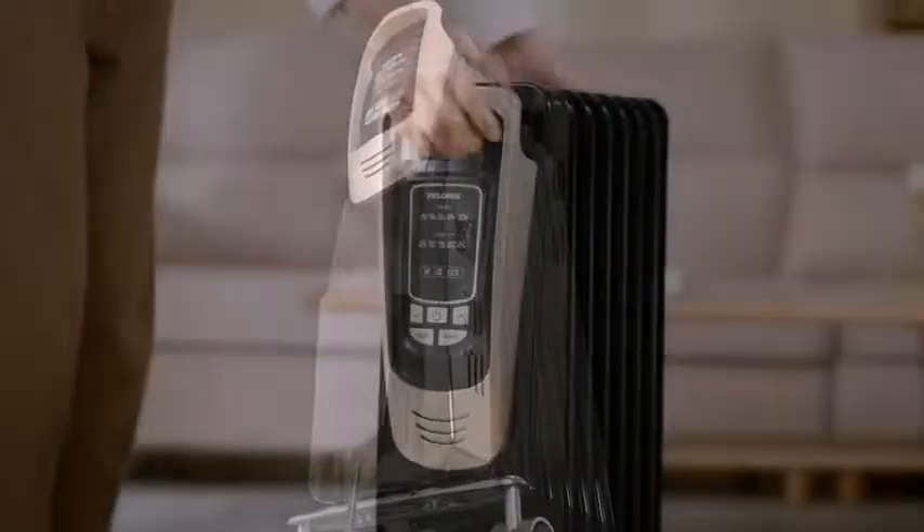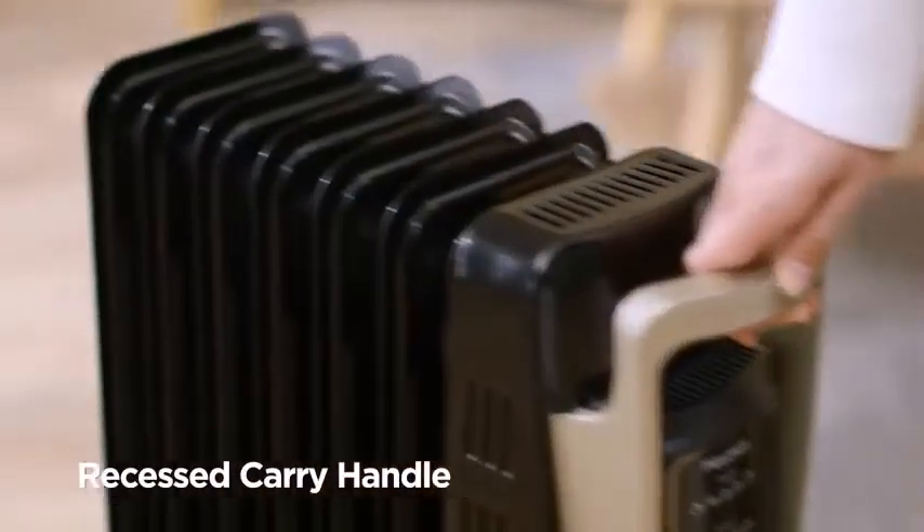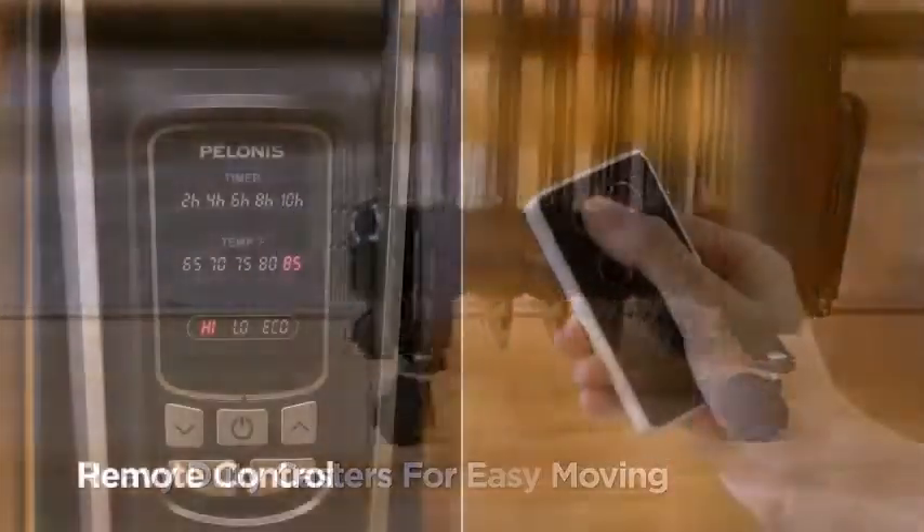Warm up effortlessly with constant warmth. This convenient electric heater features a 360-degree steering wheel, making it easier to move the heater from room to room or take on a road trip.